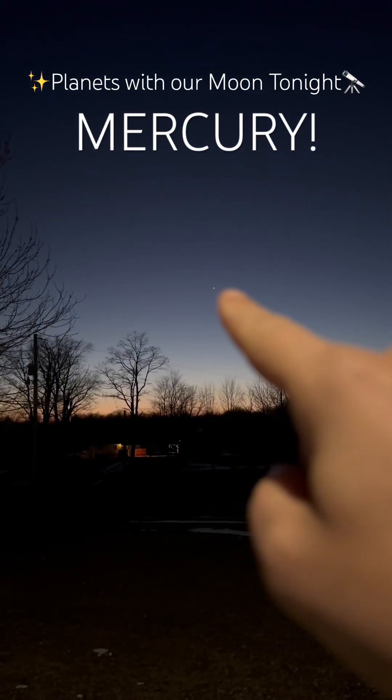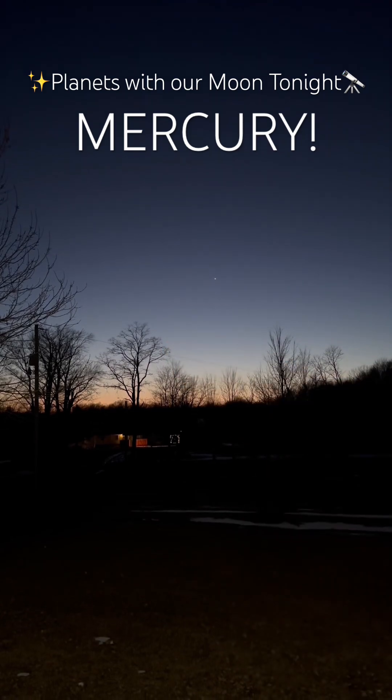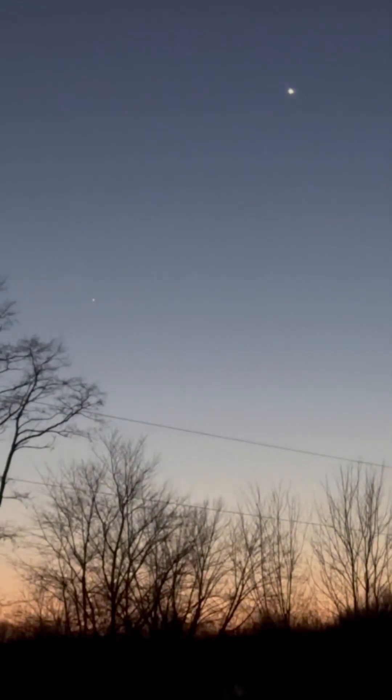I can finally see Mercury. I have clear skies to the western horizon, and it's right below and to the left of Venus. Let's hop on the telescope.